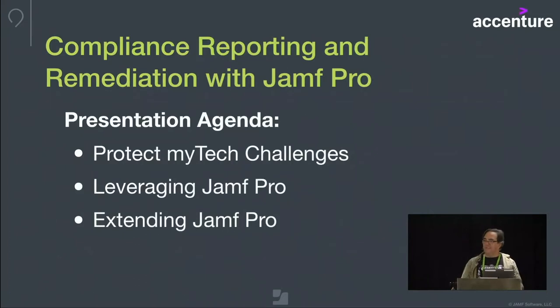This is a bit of a story about an initiative from this year to improve our workstation compliance numbers. It was branded Protect My Tech. I wanted to touch on some of the challenges presented by this project, the ways we were able to leverage Jamf Pro software to meet those challenges, and a couple of things I did to extend the functionality to round out that application for us.